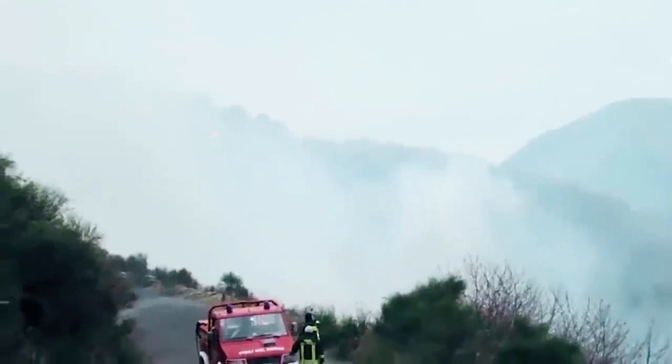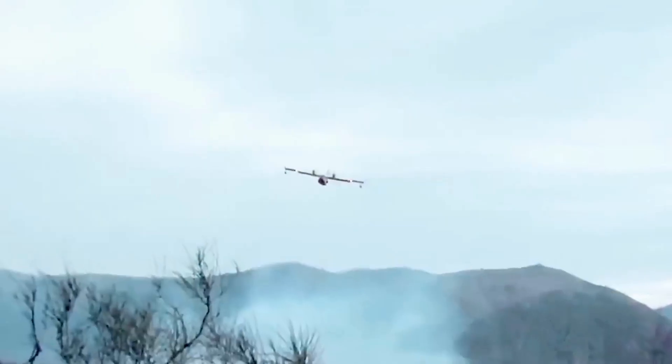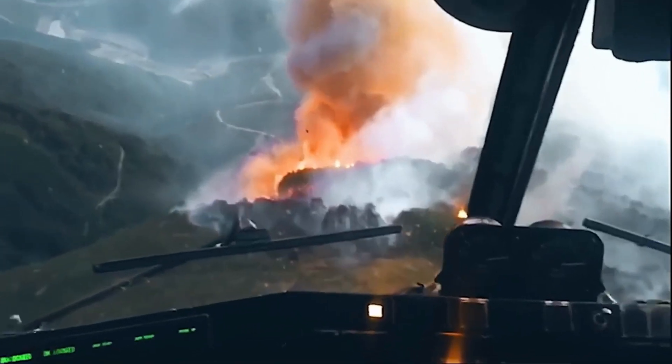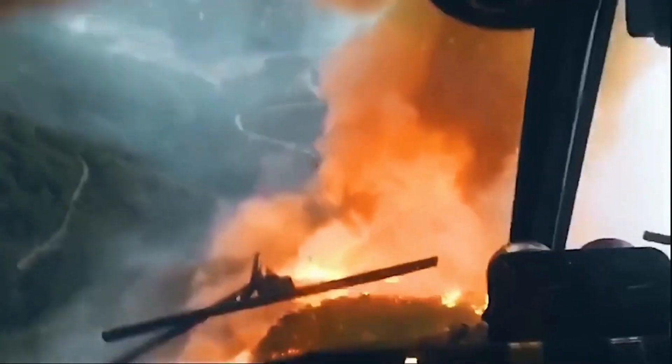Through breathtaking footage, experience the sheer power and agility of this magnificent aircraft as it battles raging infernos, leaving no flame unquenched. Get ready to witness the true heroism of those who dare to protect us from the wrath of wildfires.